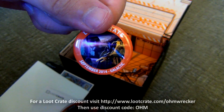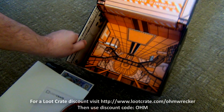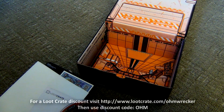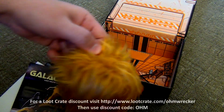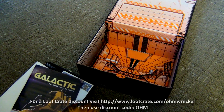There we go — that's the September 2014 Galactic Loot Crate, pretty awesome. That's it for this one guys, you can see there's nothing left in here. Hope you guys enjoyed it — if you want to get yourself a Loot Crate, check the description, there's a link where you can save a little bit of money and help me out at the same time. I still don't know what this hair puff thing is — you guys will have to tell me. I'm going to wrap this one up.